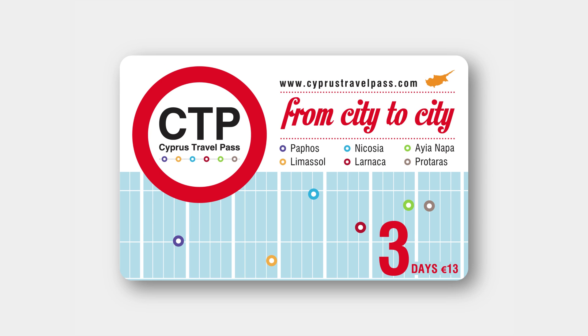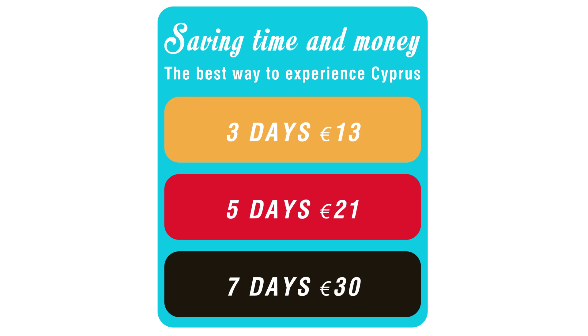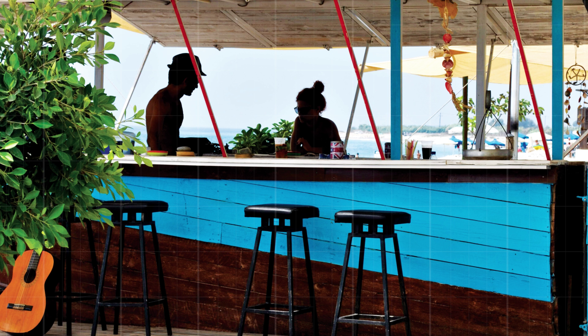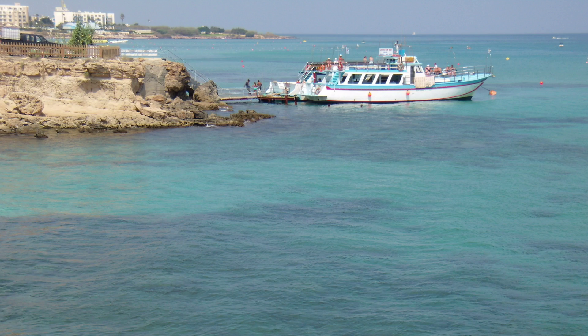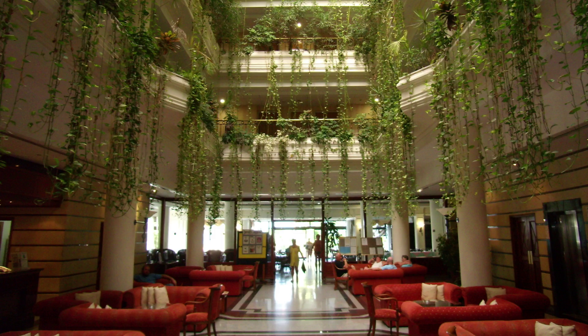The Cyprus Travel Pass is a 3, 5 or 7 day pass designed for all individual visitors to Cyprus, with special offers to top attractions, museums, tours, restaurants, transport and shopping.